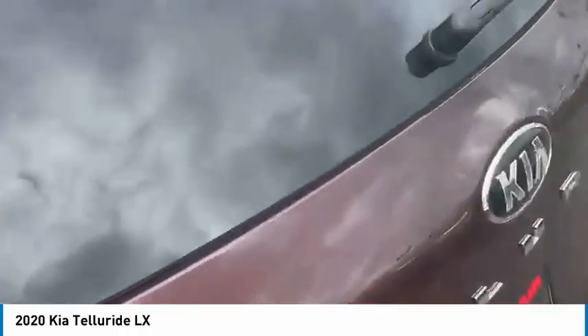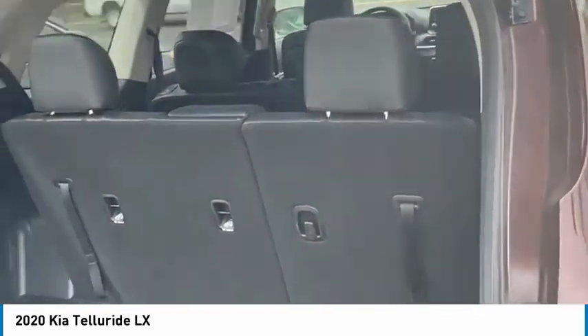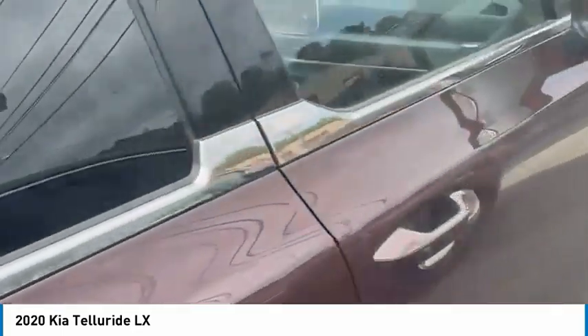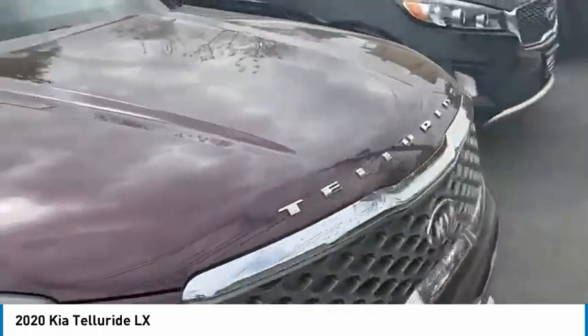This is a very roomy SUV. Again guys, this is the World Car of the Year in 2020 — it beat out all the competitors. So if you're looking for a certified pre-owned Kia Telluride, come see Nick at Nutley Kia.